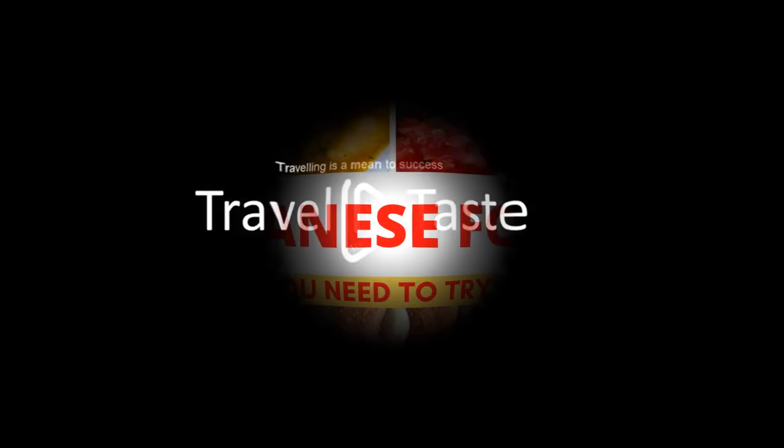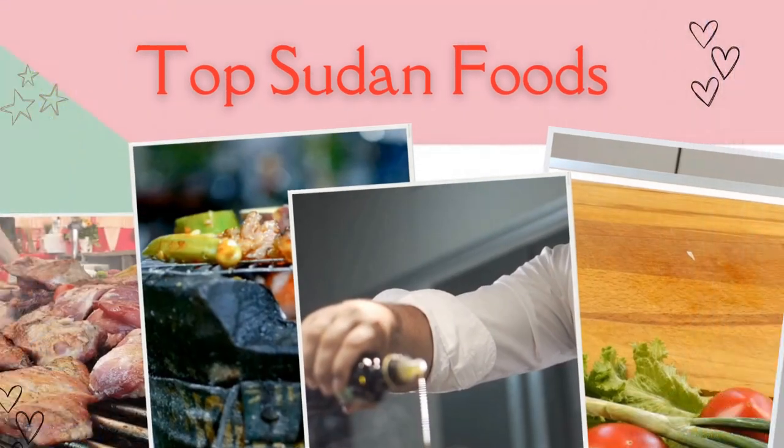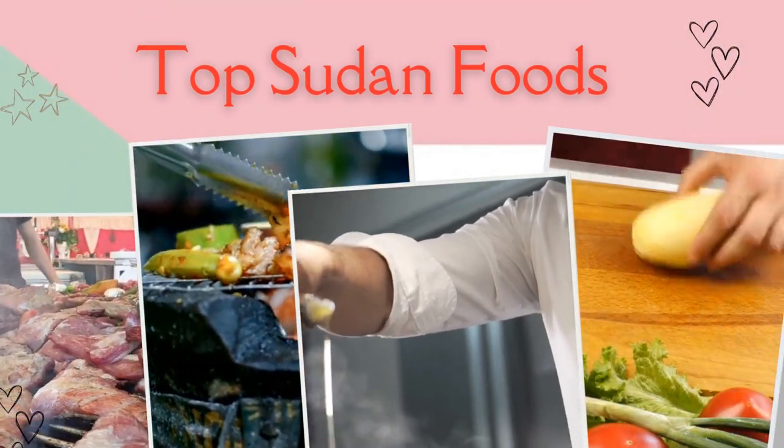Subscribe to the Travel and Taste channel and like videos for further videos. Top traditional Sudanese foods and dishes to try when you are in Sudan. Sudanese people are extremely generous and welcoming.